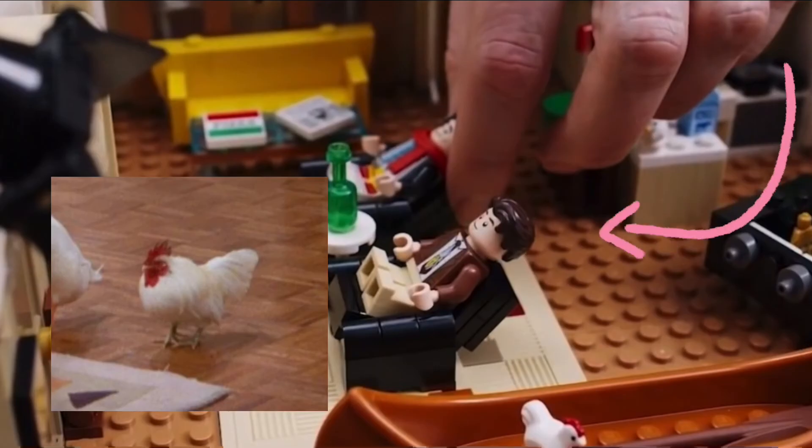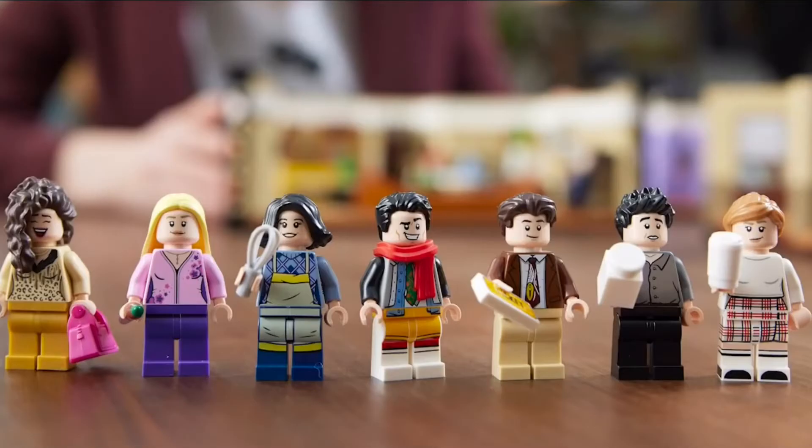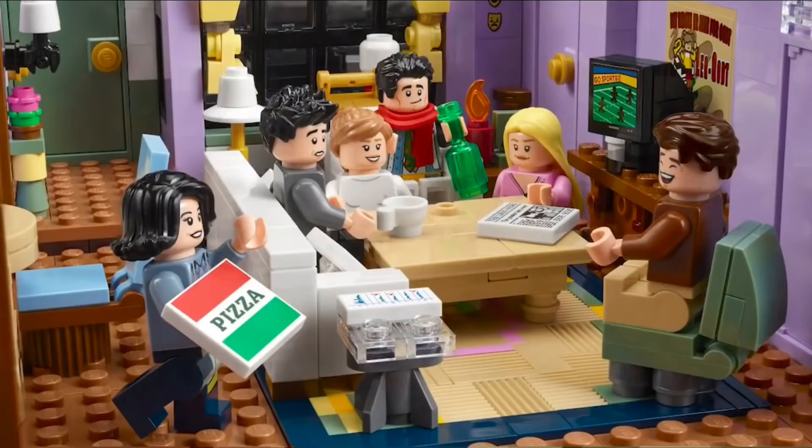The second one is this little chicken, which is a pet of Chandler and Joey. The figures included in the set are Janice, Phoebe, Monica, Joey, Chandler, Ross, and Rachel. I think this set is great.